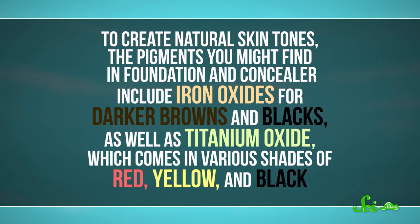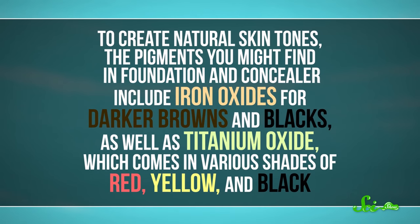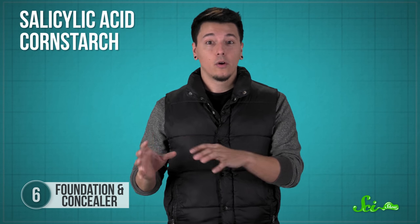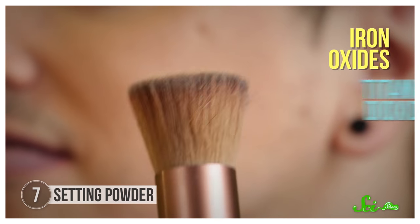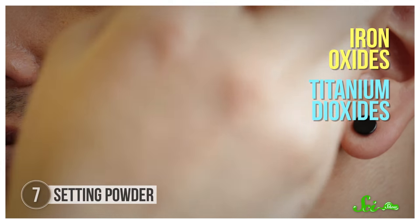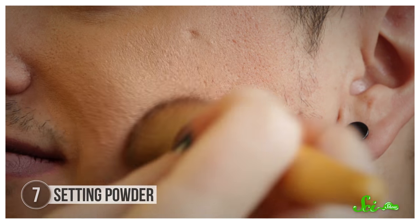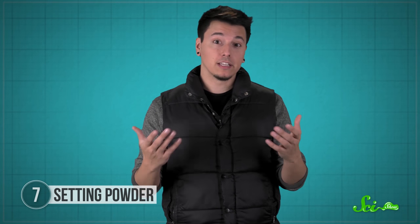To create natural skin tones, the pigments you might find in foundation and concealer include iron oxides for darker browns and blacks, as well as titanium oxide, which comes in various shades of red, yellow, and black. On top of the basic ingredients, some foundations even contain salicylic acid to fight acne, cornstarch to control oily skin, or other oils to keep dry skin moisturized. Now that you've spent so much time getting your foundation and concealer ready, it helps to know it's going to stay on all day, which is where setting powder comes in. It's kind of like eyeshadow for your entire face. The same iron oxides and titanium dioxides used in foundation are mixed into a base like talc powder, then you can apply it to your skin with a brush or a powder puff, and it evens skin tone and helps foundation and concealer stay on longer. Since the base is great at absorbing small amounts of liquid, you can also apply setting powder throughout the day if you want to make your face less oily.